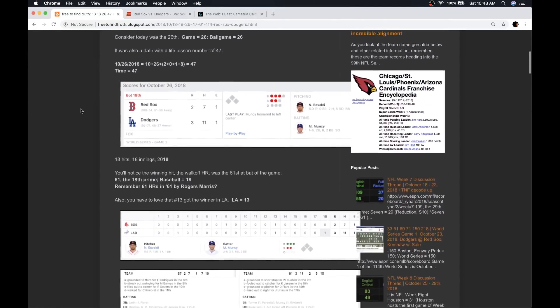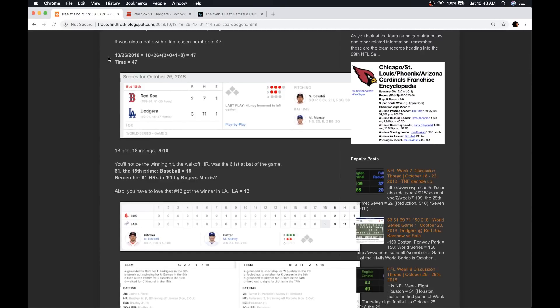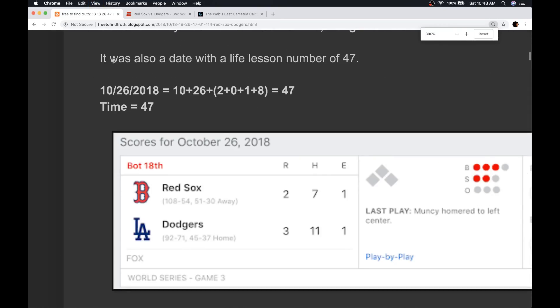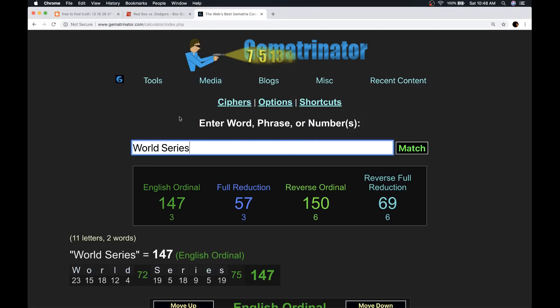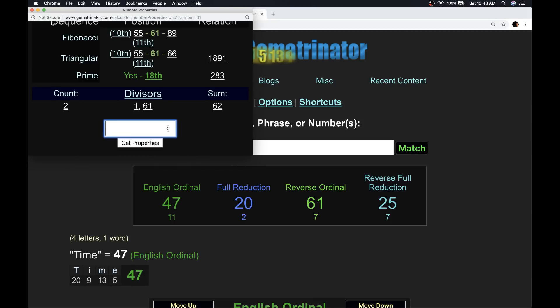There are a lot of people asking about the 18 innings. Here's one last point: this game was October 26, 2018, a date with 47 numerology — a big number with time. This was the longest game in World Series history. Time has gematria of 47, also 61. And it ended with that 61st at-bat, the walk-off home run — the 18th prime.